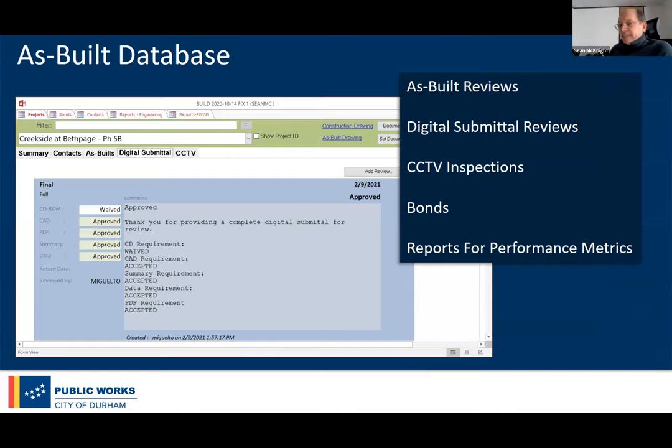We also built a database to track a lot of items, primarily our reviews. Our unit helps review the as-builts — specifically the digital portion. We've also built on top of this to include inspections of sewer and stormwater mains that are now required, and this whole bonding process, which ended up being really important for our folks on the engineering side.